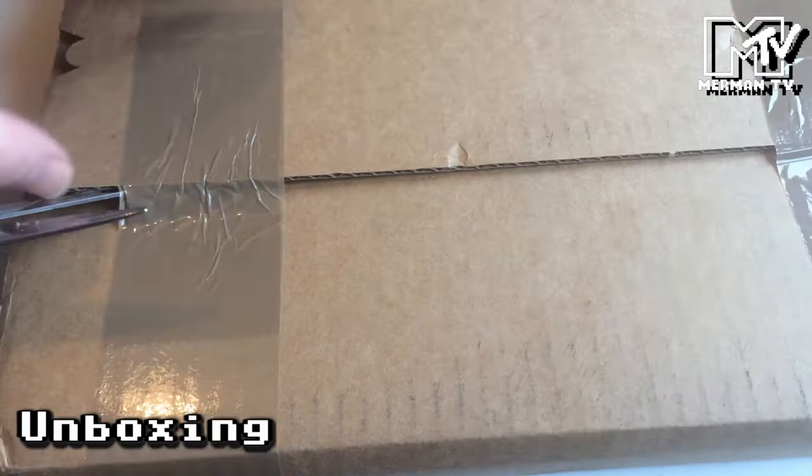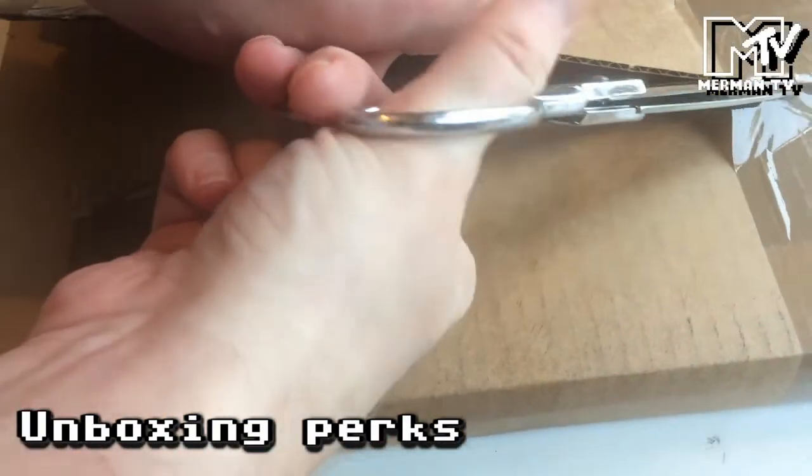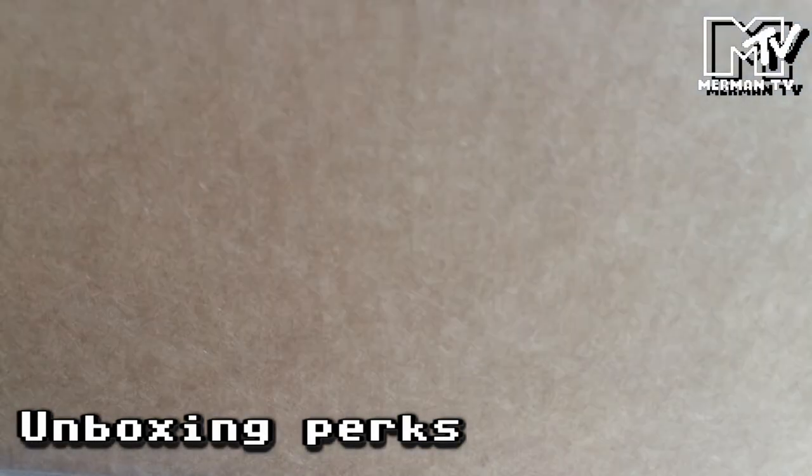So the big square package can mean only one thing — it's more vinyl for my collection, and this one has come from Chiptune Records. So I'll open it up here.